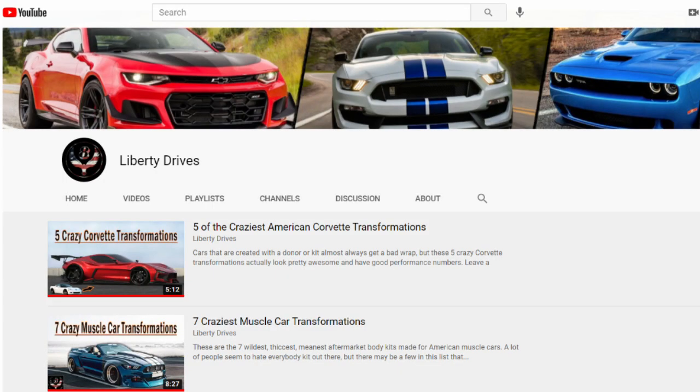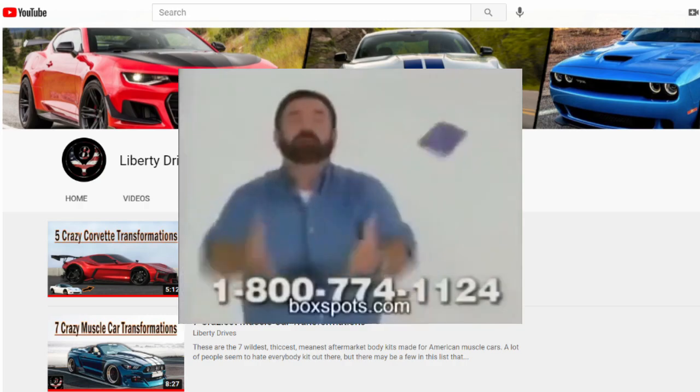A while ago, I talked about the five craziest Corvette transformations, but I'm not done yet. Today I've got five more wild transformations, and some of these could give a couple of the other ones a run for their money.